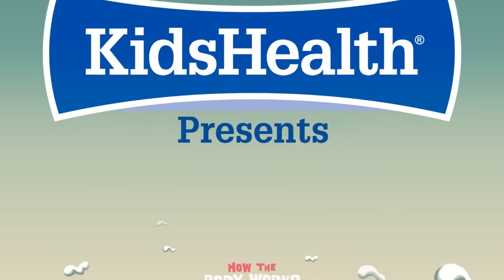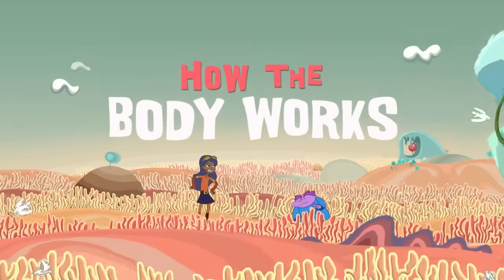Kids Health presents How the Body Works, with Chloe and the Nerve.